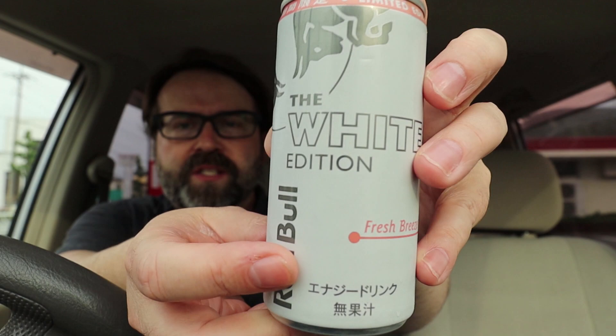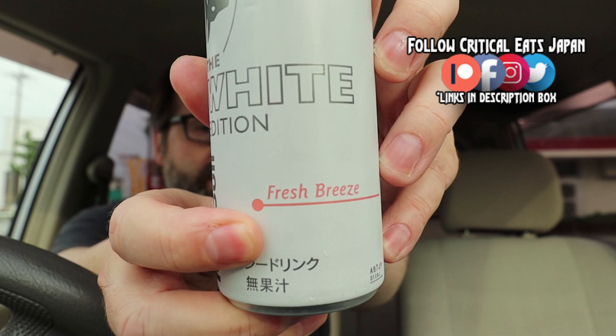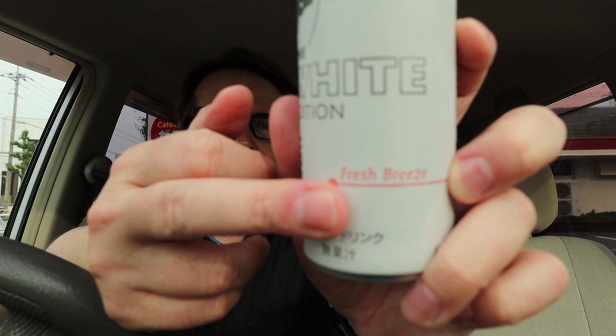Since I wasn't sure about ordering a drink to go, I decided to bring my own drink. I realized, even though I've shown you this on my Instagram, I haven't actually tried it in a video yet. This is the new — well, newish — white edition Red Bull. It's called Fresh Breeze. It came out here a month or two ago. I know you guys probably get different seasonal Red Bulls where you are — let me know if this is the same flavor. So let's give it a shot.